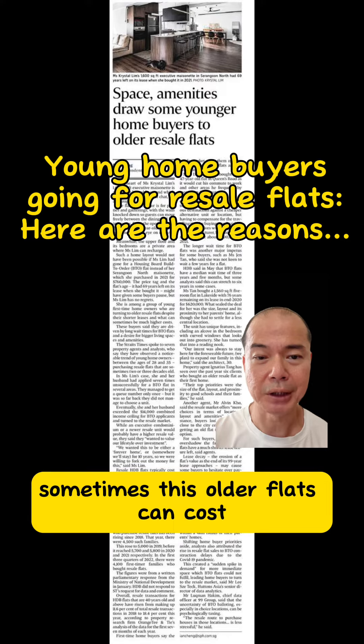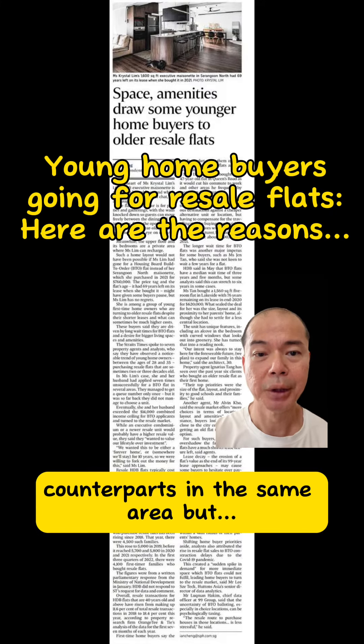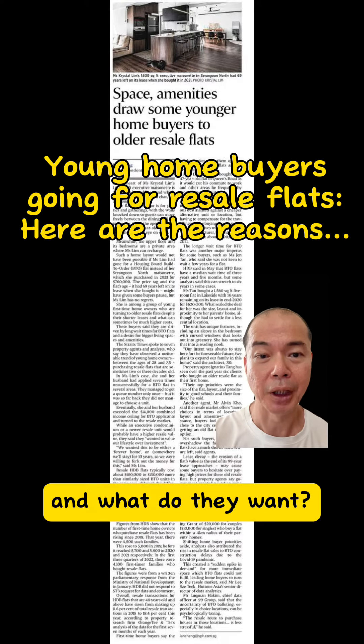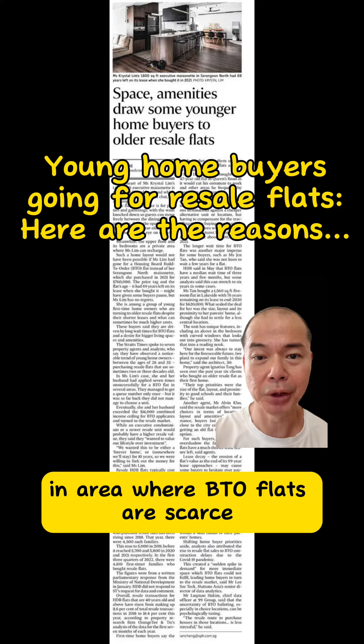Sometimes these older flats can cost $100,000 to $150,000 more than their newer BTO counterparts in the same area. But they are willing to pay a bit more to get what they want. The resale market offers choices in areas where BTO flats are scarce.